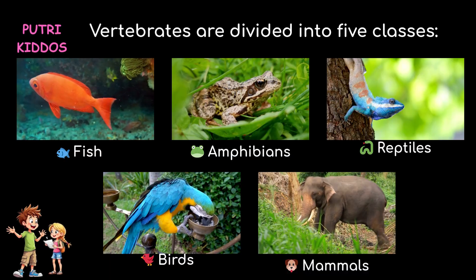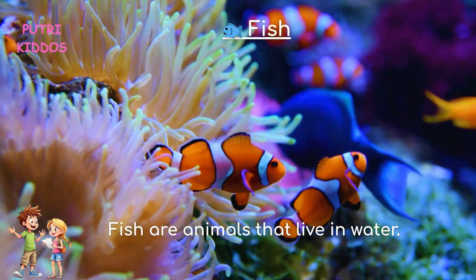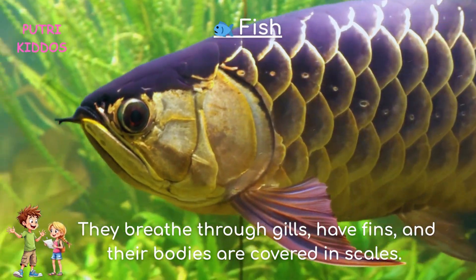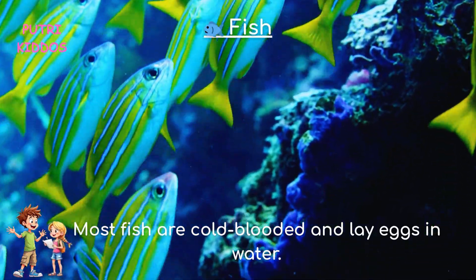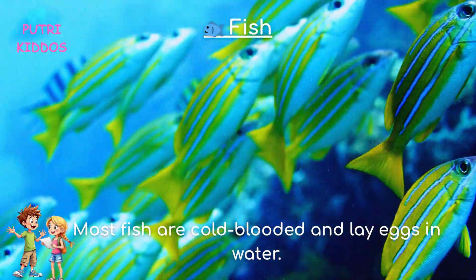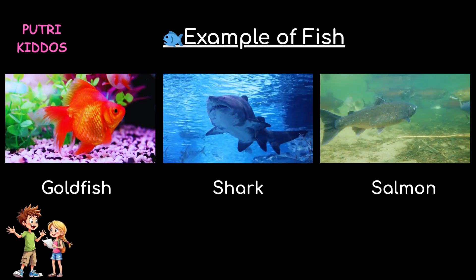Vertebrates are divided into five classes. First, fish. Fish are animals that live in water. They breathe through gills, have fins, and their bodies are covered in scales. Most fish are cold-blooded and lay eggs in water. Examples of fish are goldfish, shark, and salmon.